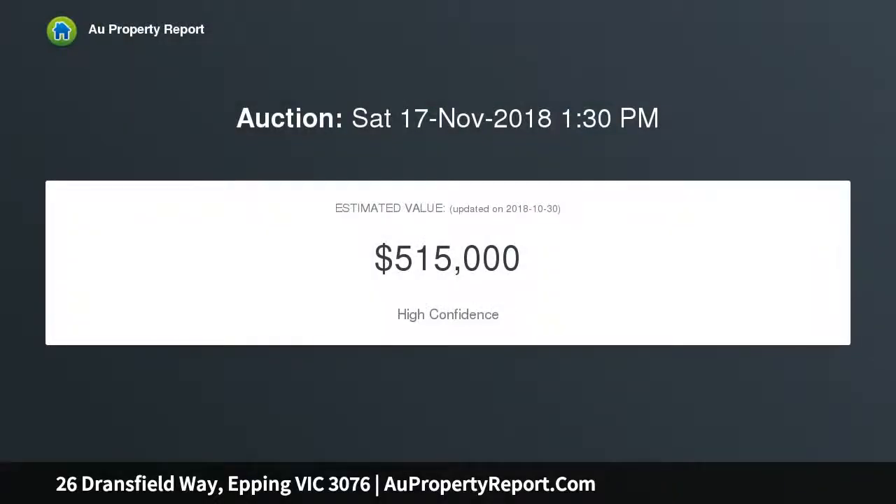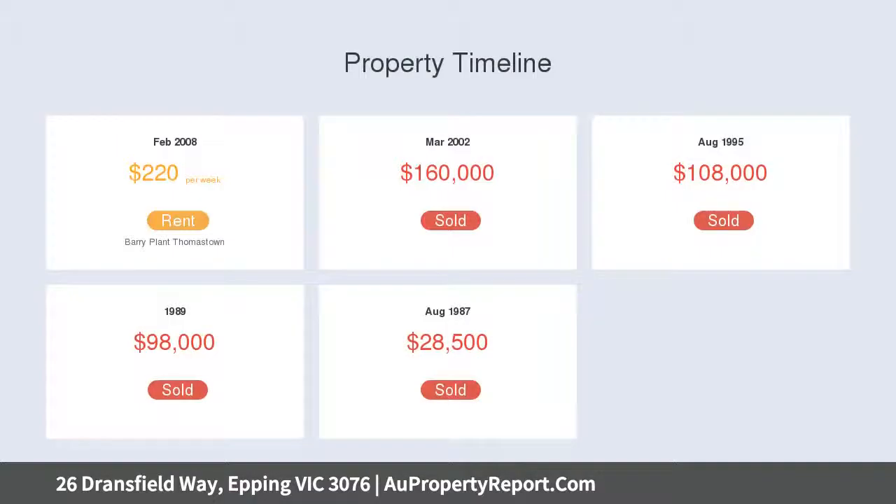Comprising of three bedrooms with built-in robes, functional kitchen with meals area, formal lounge, central bathroom with separate bath and shower, heating and cooling, and a large rear yard.